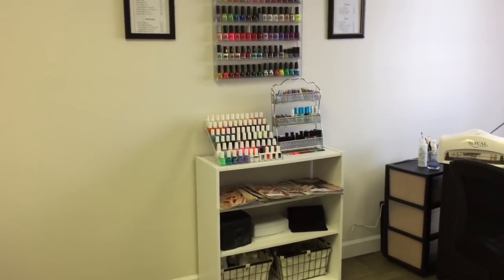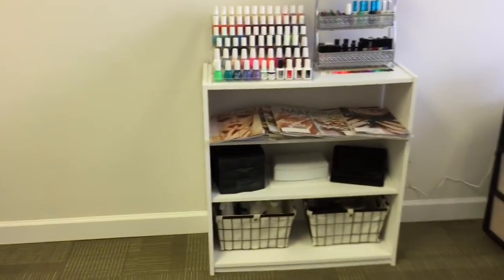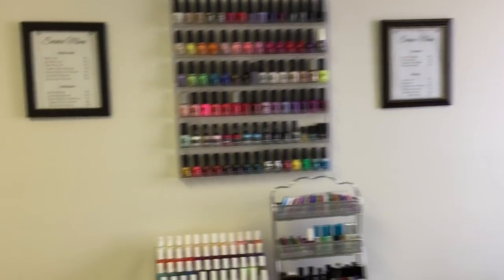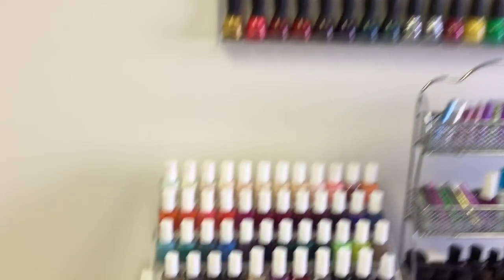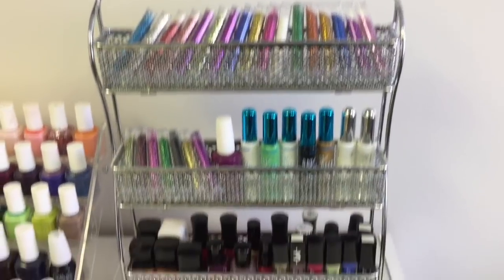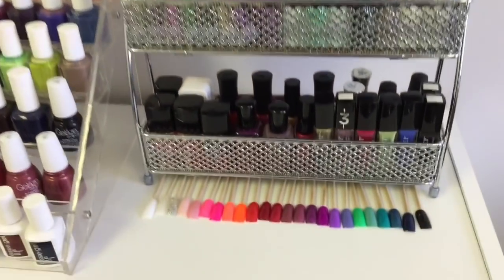The first long wall is basically where I keep my polish and my service menus and different things for the clients, like nail art magazines and stuff like that. On this wall I have my wall rack of polish, tabletop rack of polish, and this is just overflow for nail stripers, extra polish, and glitter.